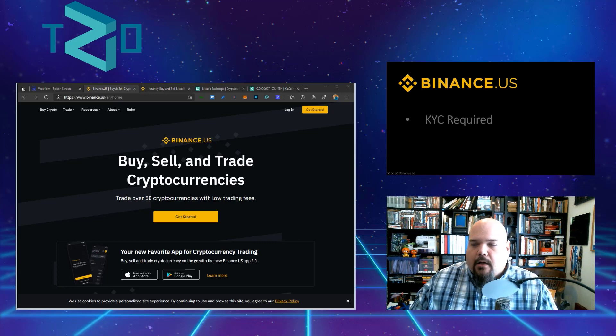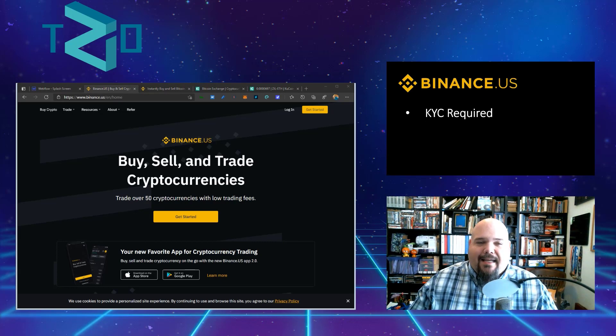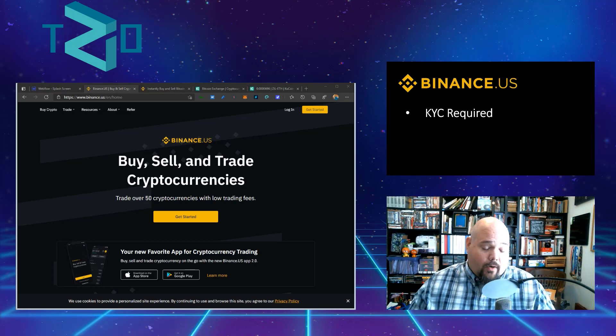When you're buying through Binance, there are a couple of things to keep in mind. First, on Binance.us, KYC — Know Your Customer — is required. You're going to have to submit your address and proof of identification, like your driver's license or state-issued ID. For a lot of people, that's automatically a disqualifier.